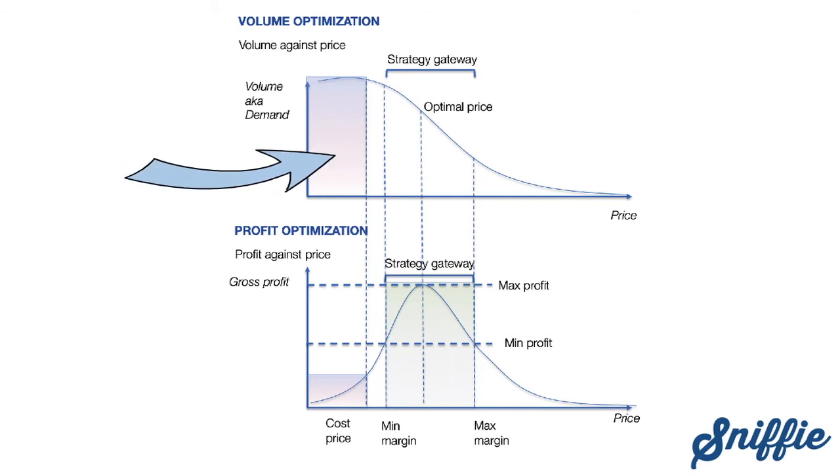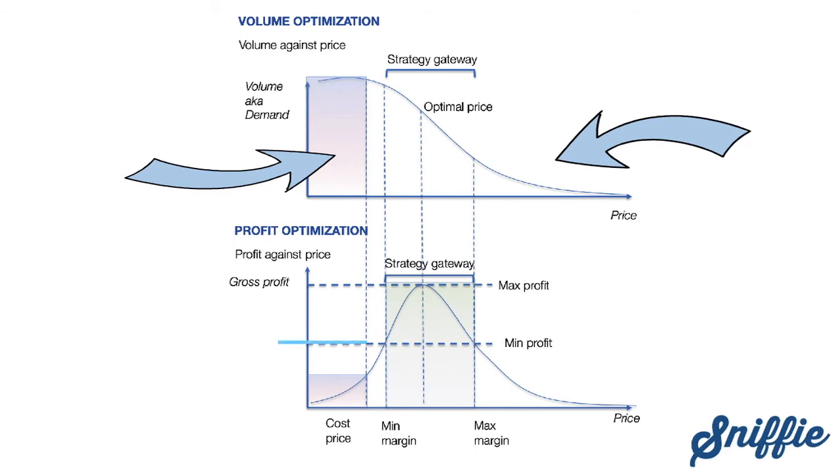Every product has a market, and that market will set the maximum price. The higher the price, the smaller the potential market becomes. Taking into account the minimum acceptable profit, the strategic pricing gateway begins to take form.